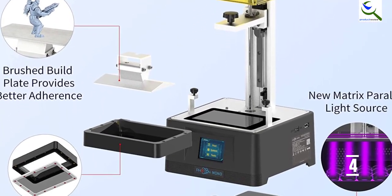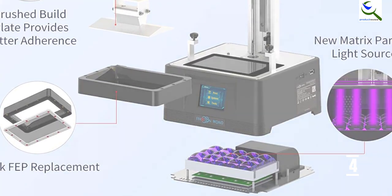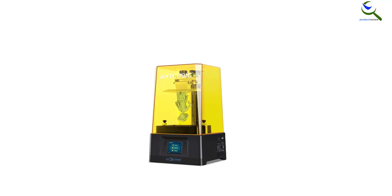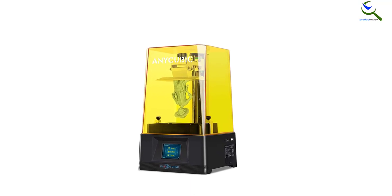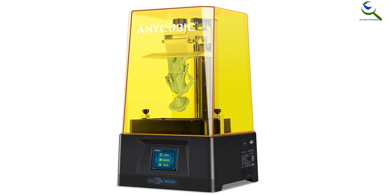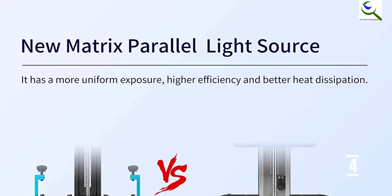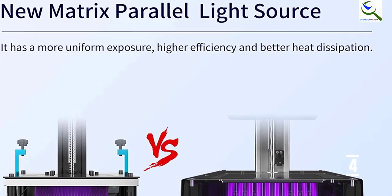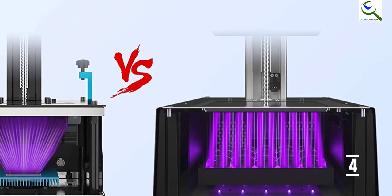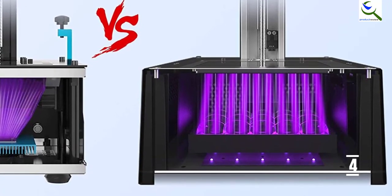This resin 3D printer is extremely handy in case you wish to build complicated models such as cartoon characters, miniatures, etc., since the printing accuracy of this printer is 0.01 millimeters, thanks to the better and improved stability of its Z-axis guide rail structure and stepper motor. Apart from that, the printer offers a larger printing volume of 130 by 80 by 165 millimeters. In fact, the transparent removable cover blocks off 99.95% of ultraviolet rays with a wavelength of 405 nanometers.